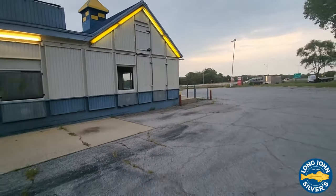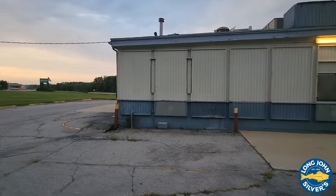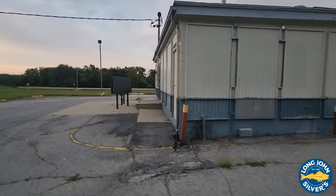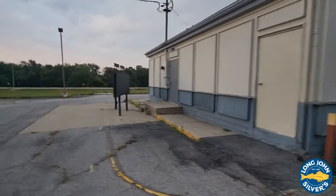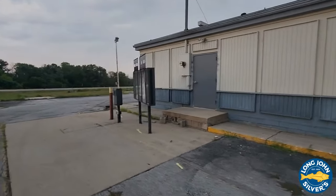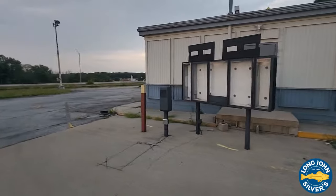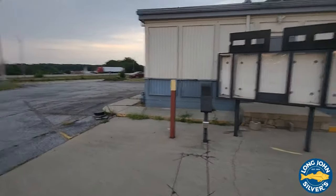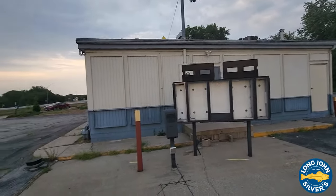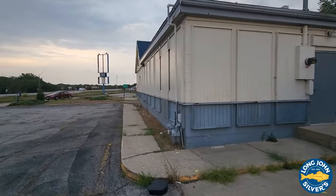You wonder if they're going to repurpose this for anything. Again, this is the Long John Silver's in Vandalia, Illinois. It's kind of tucked back in the corner a little bit, but it's right off the interstate — I'm sure they did pretty good business right here off the interstate.